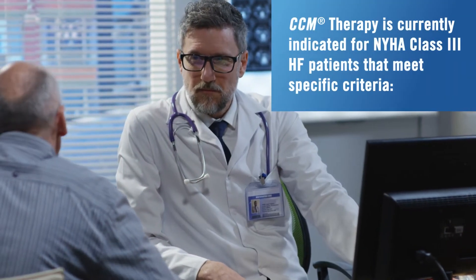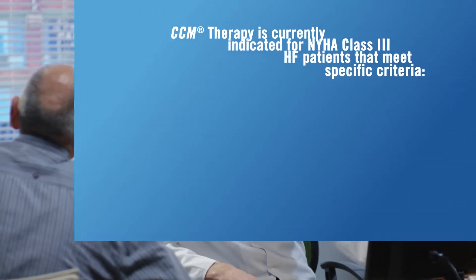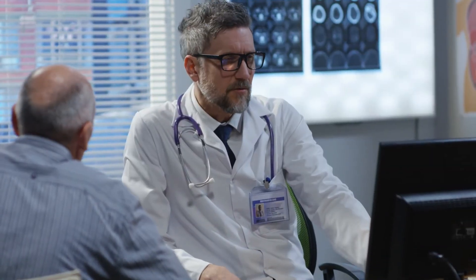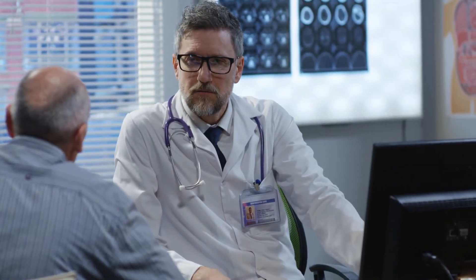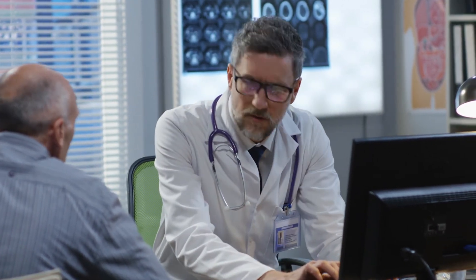CCM therapy is currently indicated for NYHA class 3 heart failure patients that meet specific criteria. The Optimizer system offers a breakthrough alternative to alleviate symptoms and improve quality of life for patients.